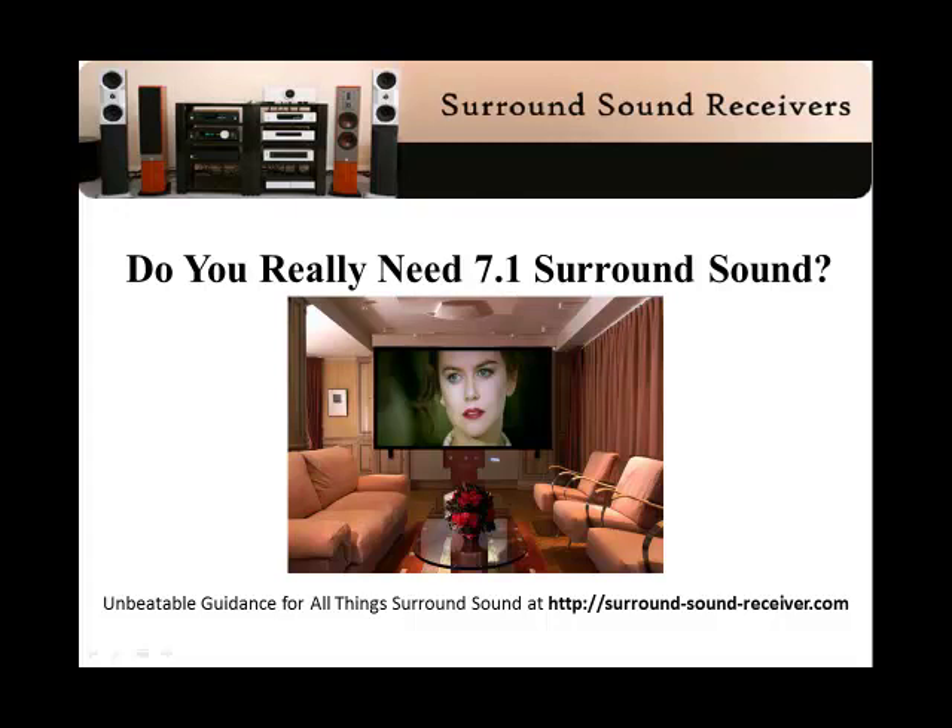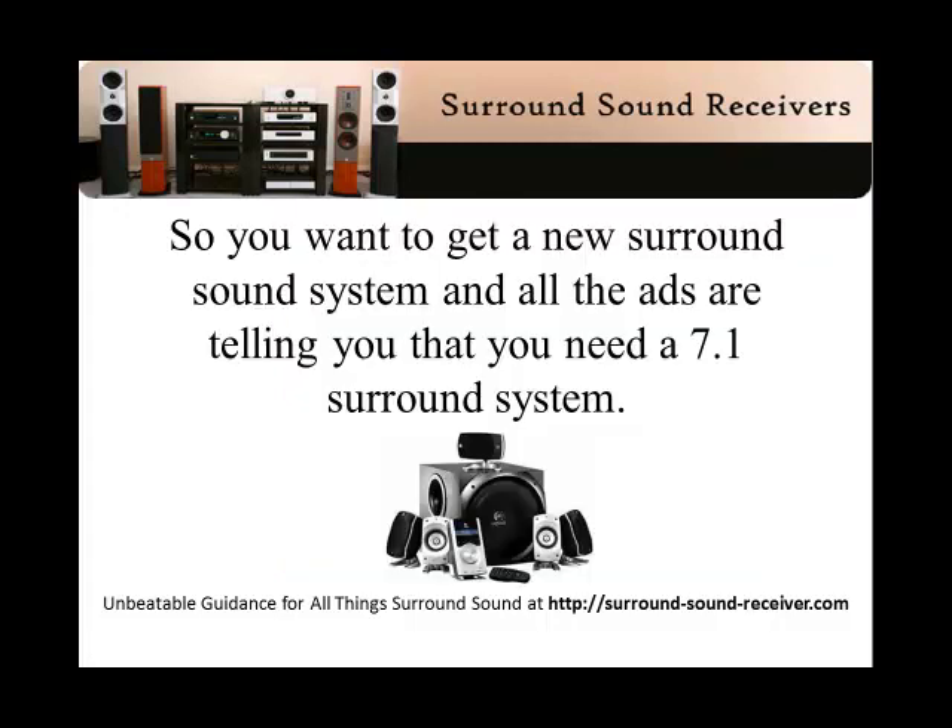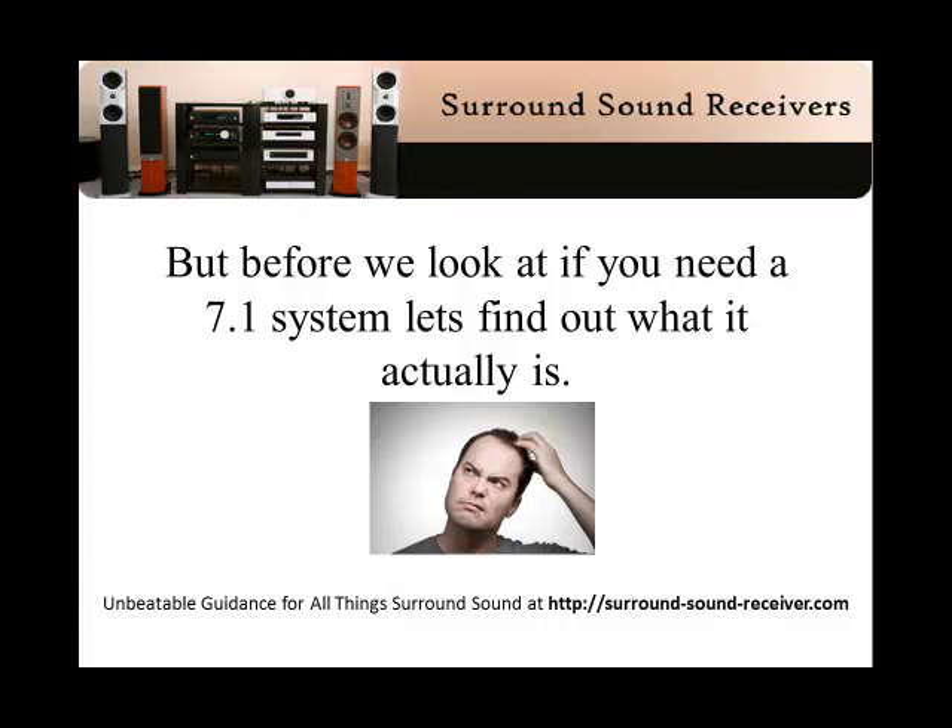Do you really need 7.1 surround sound? So you want to get a new surround sound system and all the ads are telling you that you need a 7.1 surround system. But before we look at if you need a 7.1 system, let's find out what it actually is.